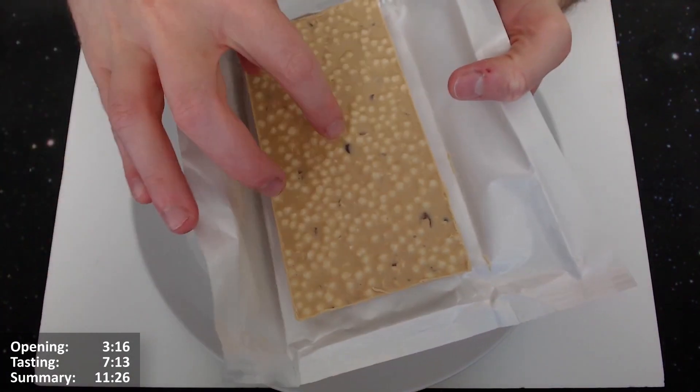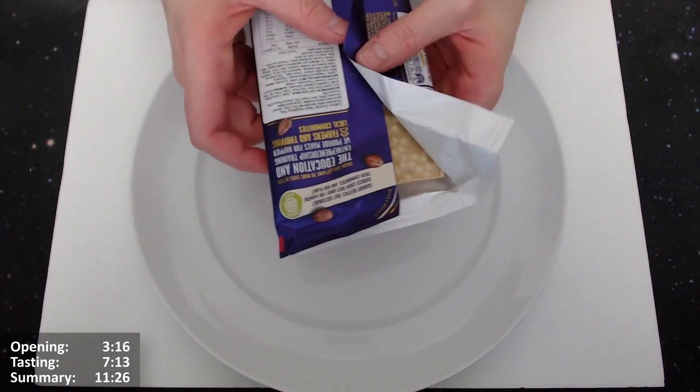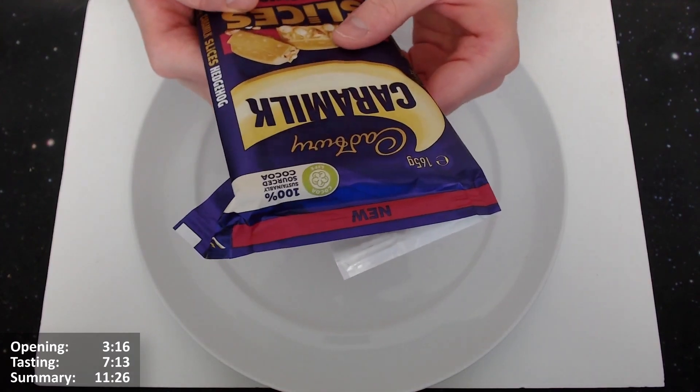And you can see there — I wonder if that's coconut there. It stands out a bit more, doesn't it, this roasted coconut, than the other one I reviewed — the Crackle one, which had roasted coconut in there.